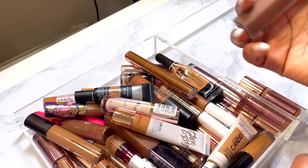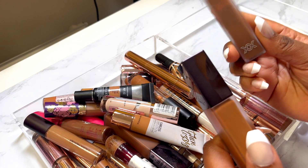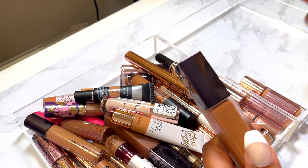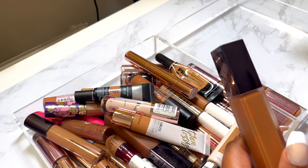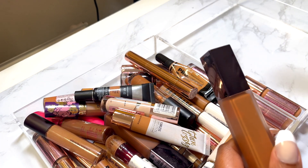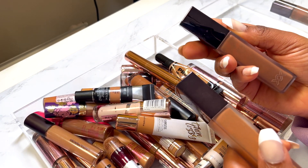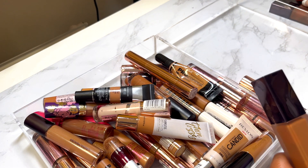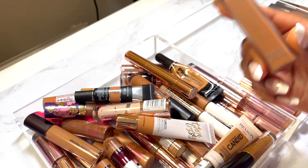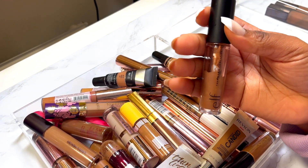I've got CX15 — too dark for me, and I don't like to contour using concealer; it's not something I like to do. Plus, it's looking a little bit funky. CX16 — too dark, declutter. I think CX14.5 is actually my shade, so I'm gonna keep that one. And then the ELF 16-hour caramel concealer — I enjoyed using this one but I've had it for a while.